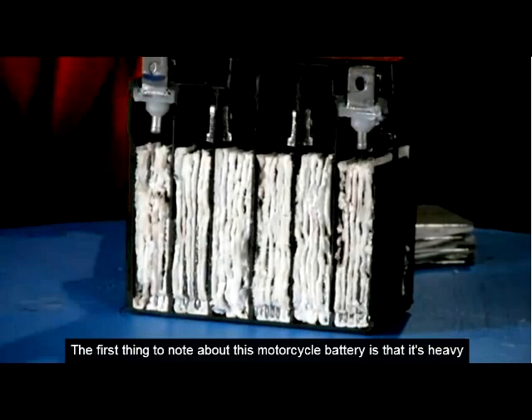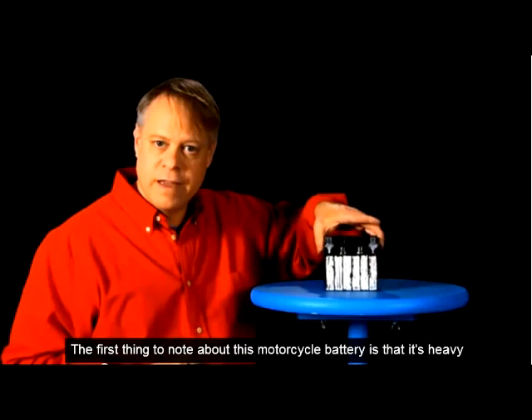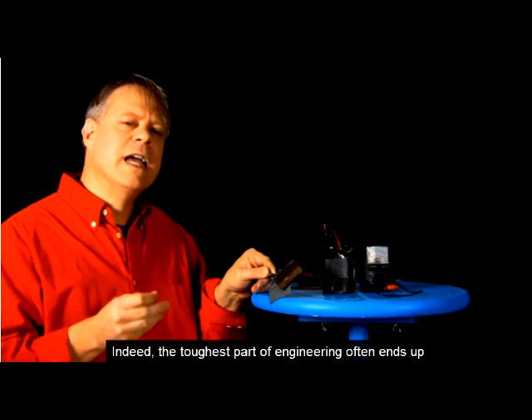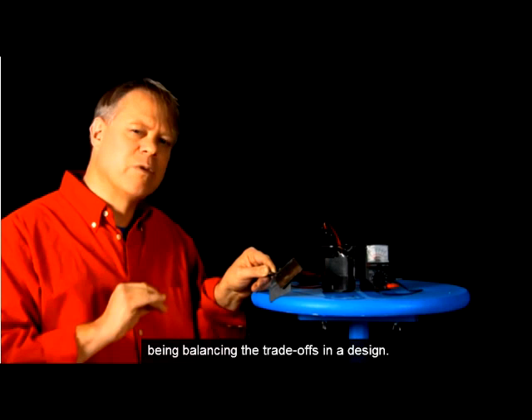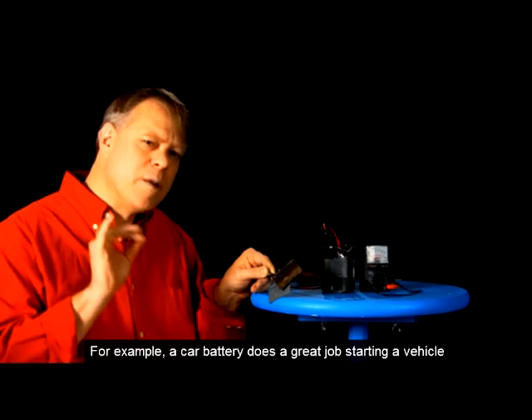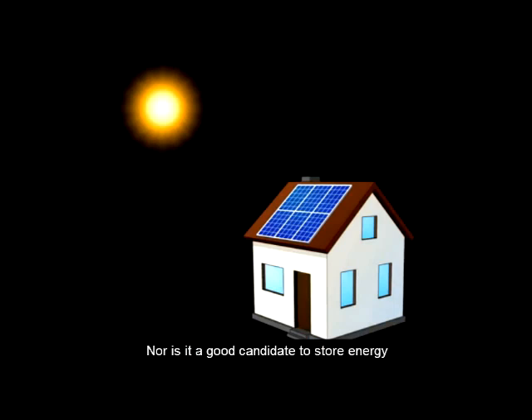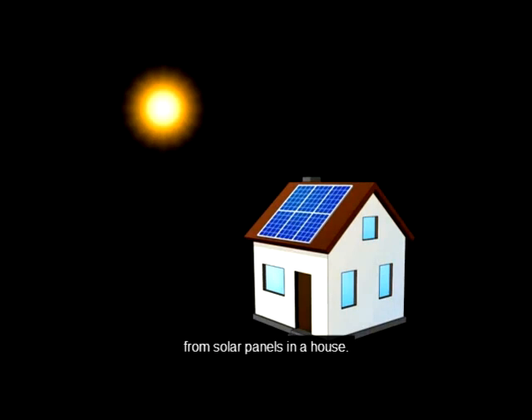The first thing to note about this motorcycle battery is that it's heavy. That's because it's tightly packed with lead and lead oxide. The toughest part of engineering often ends up balancing the trade-offs in a design. For example, a car battery does a great job starting a vehicle, but not running one like an electric car, nor is it a good candidate to store energy from solar panels in a house.